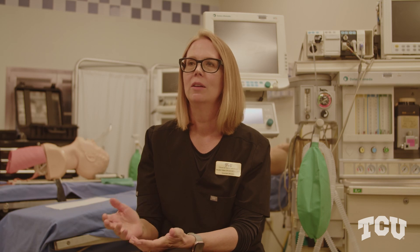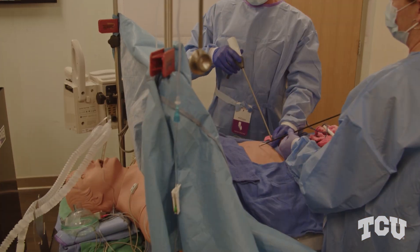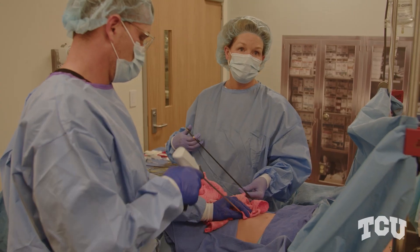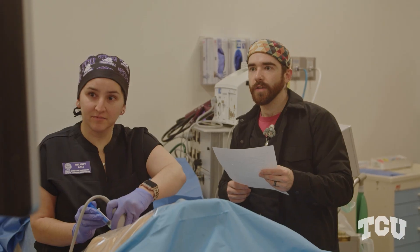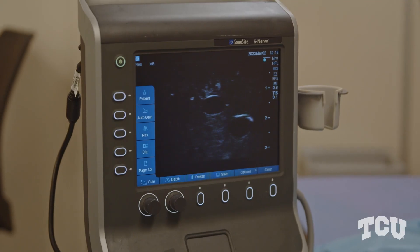One of the great things about TCU's simulation lab is the faculty involvement. We have outstanding faculty here at TCU and we try to integrate as many members of the faculty into the lab as possible. When we add simulation to the education process of nurse anesthesia, it brings everything to life so that when they are introduced into the clinical setting, none of this equipment is new and none of these procedures are new.